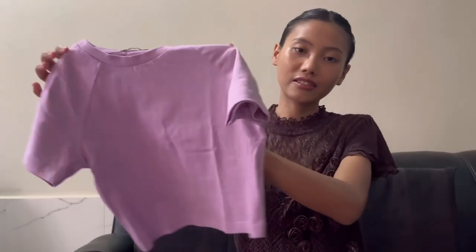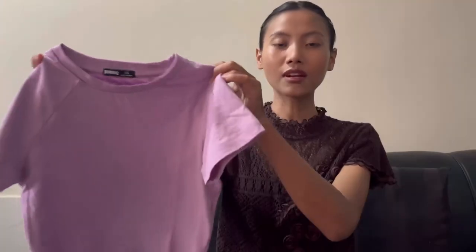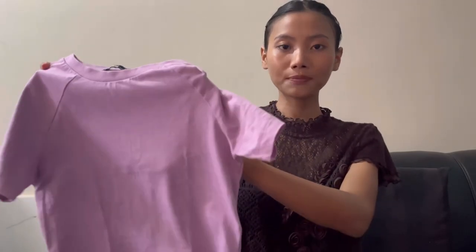Next is this lilac basic baby tee — again, not a stretchable material. The size is extra small.